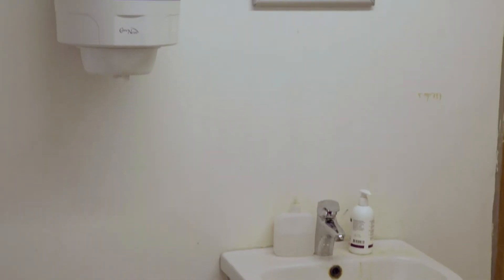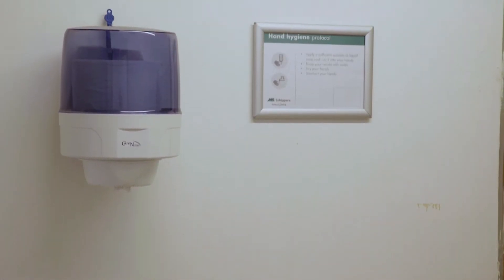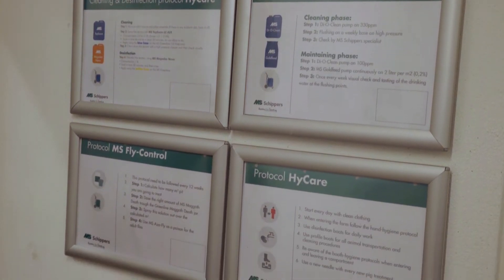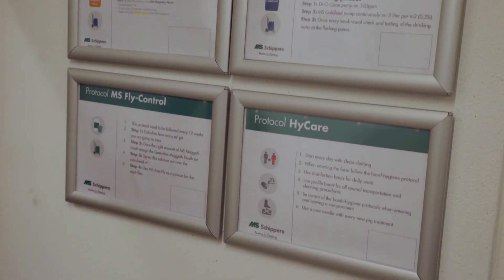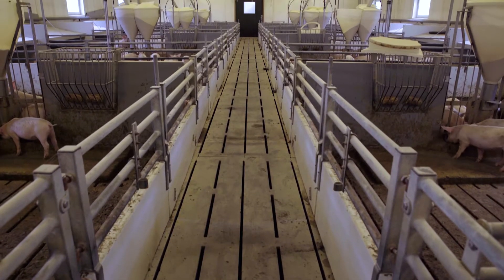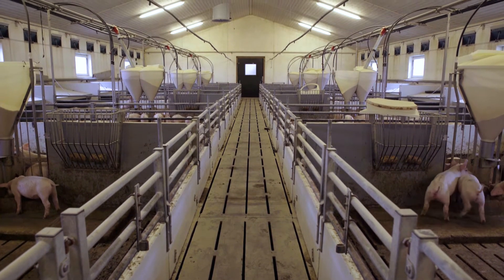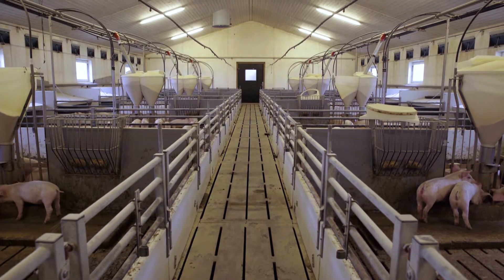The high care concept is trying to reduce bacteria moving from pen to pen. We take every pen as a separate unit. The difference between high care and what we do now is mainly the coating, so we can clean a pen 100%.